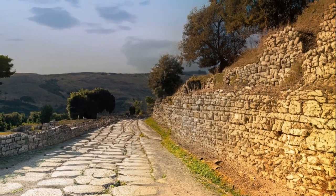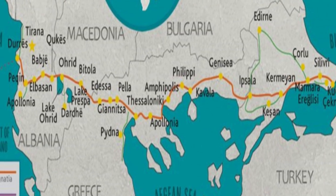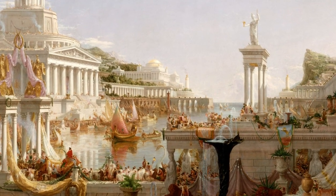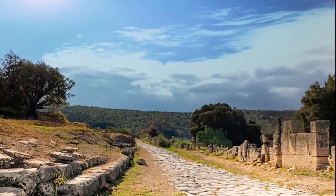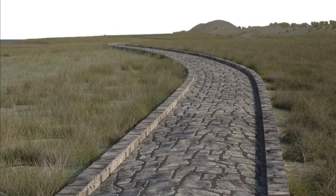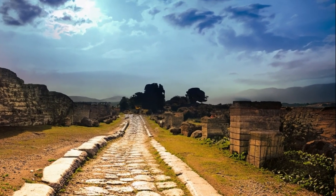The Via Egnatia was an ancient Roman road that stretched across an impressive distance between the Adriatic coast and Byzantium, modern-day Istanbul, on the Bosphorus Strait. Roman civilization is well known for its stunning mosaics and marble statues, but it was Rome's advanced network of roads that allowed this civilization to thrive for centuries. The Via Egnatia was the first highway to traverse the length of the Balkan Peninsula and the first road built outside of Italy by the Romans.